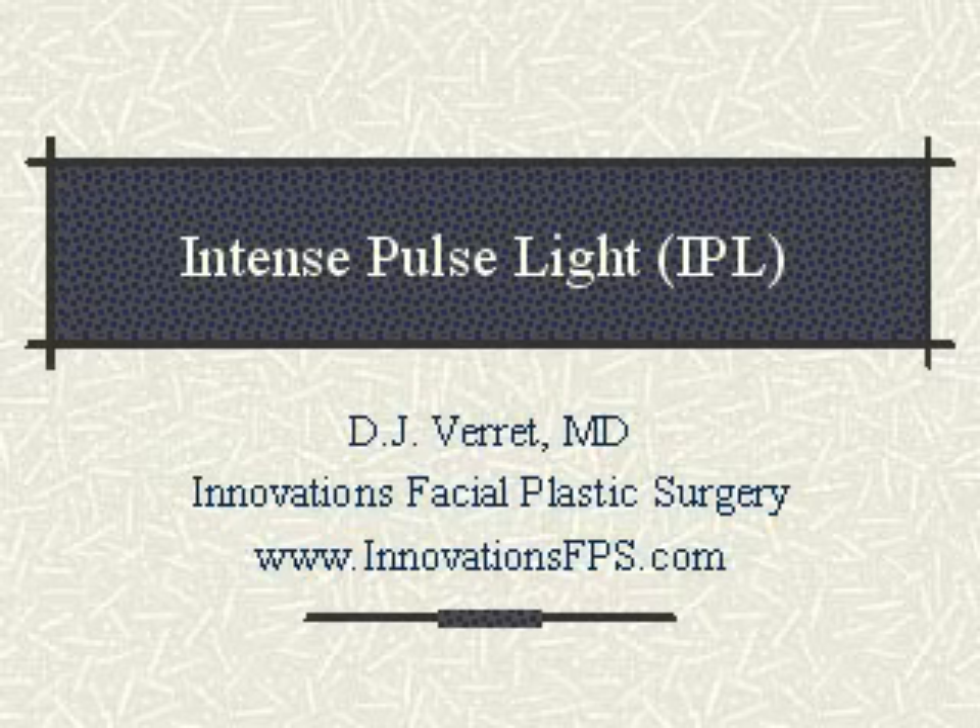Greetings and welcome to today's innovations in facial plastic surgery update. I'm Dr. DJ Verrett. Today we will briefly talk about IPL treatments, or intense pulse light.